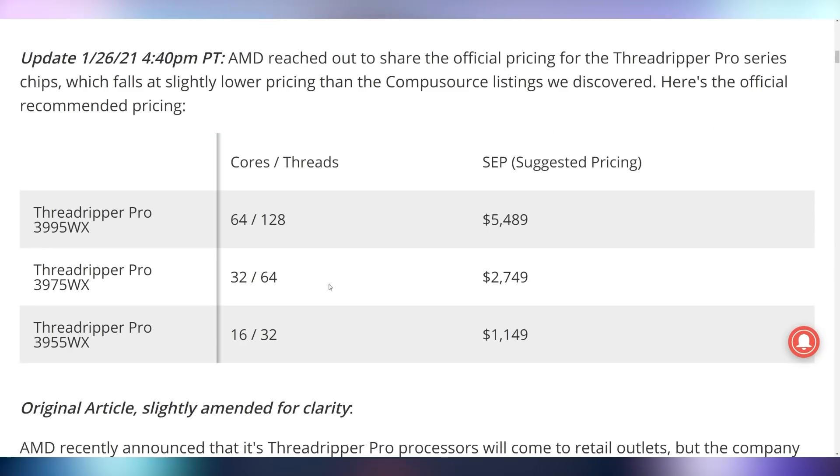We now have some official pricing on Threadripper Pro. It initially got leaked and then AMD came out with the real price. Threadripper Pro 64-core: $5,500. The 32-core coming in at $2,749. And then the 16-core going to be $1,149 — just slightly more expensive than the 5950X.